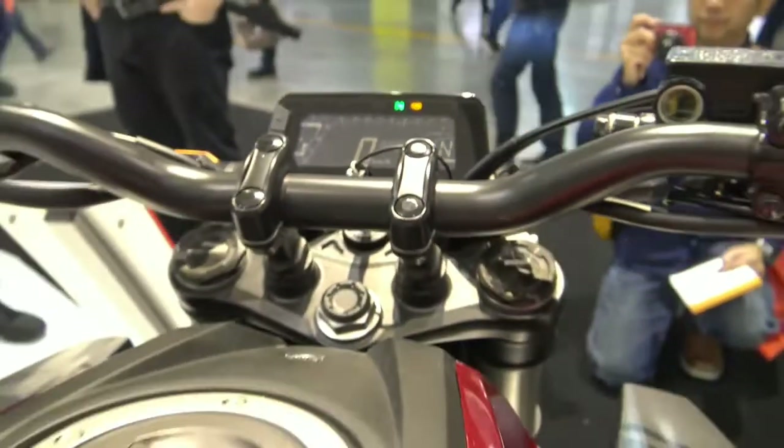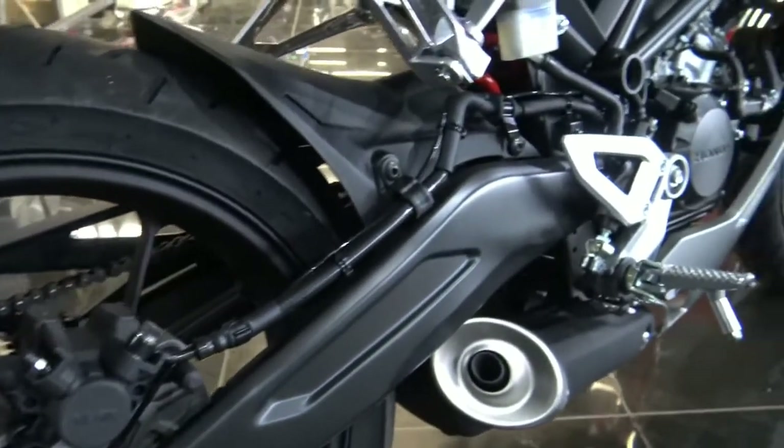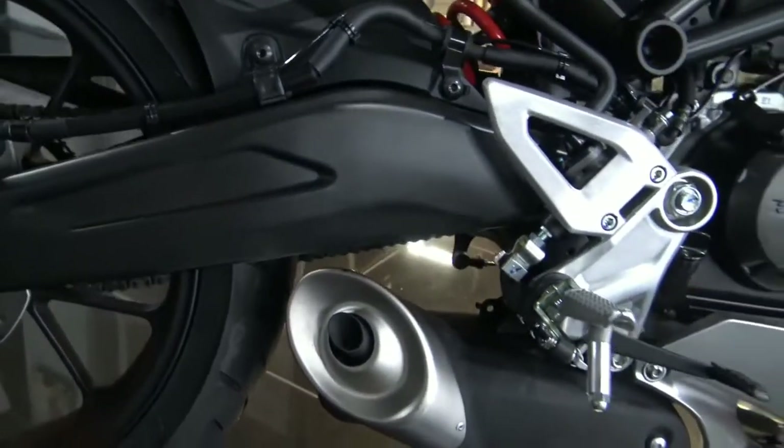A brushed aluminium-look radiator shroud contrasts the overall blacked-out engine, adding to the hard-edge attitude and neo-sports café look of this new street machine.